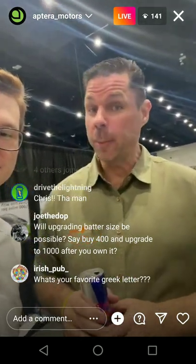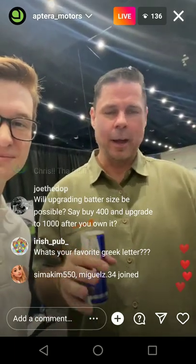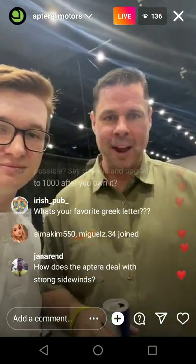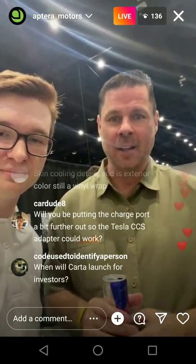Is there a third seat option? We're hoping to have a third seat option in the future. We'll make more variants of the Aptera that can have more cargo room, more carrying capacity, things that are more utilitarian. And if we can throw a third seat in the back, all the better.